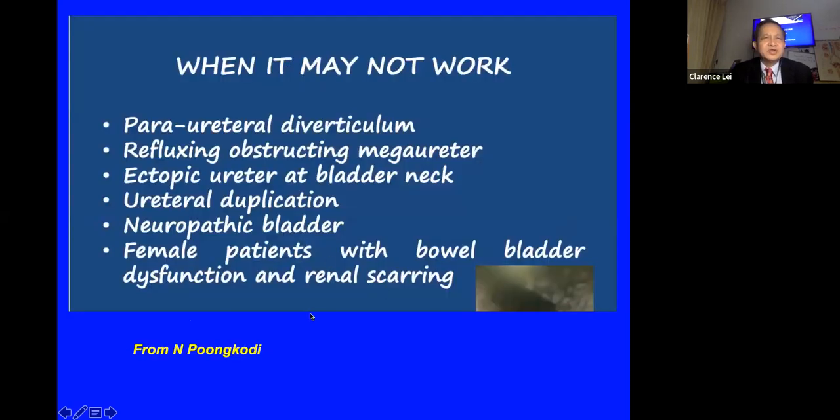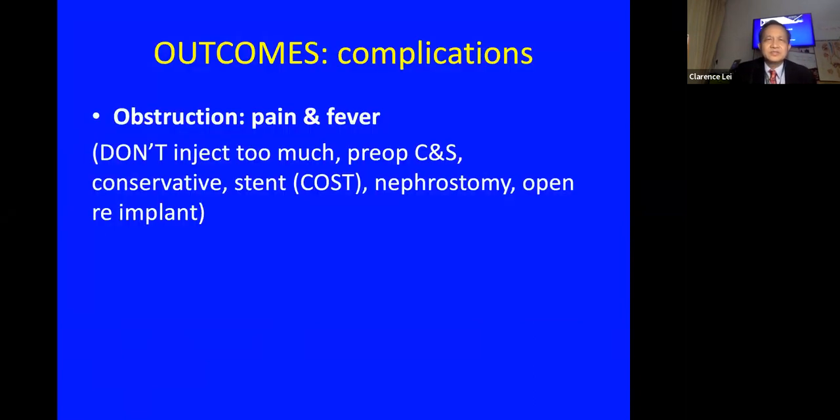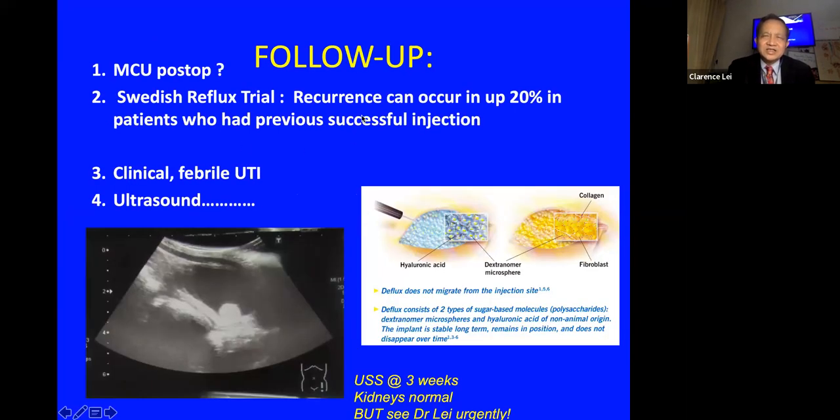Miss Pungkodi lists high-risk cases for Deflux injection: para-ureteral diverticulum, mega-ureters, ectopic ureter, duplication, neuropathic bladders, and patients with bladder-bowel dysfunction — especially those with existing renal scarring. The most feared infectious complication is post-operative loin pain with severe fever. A pre-operative urine culture is important so that appropriate antibiotics can be given. If stenting is required post-operatively the cost increases significantly.